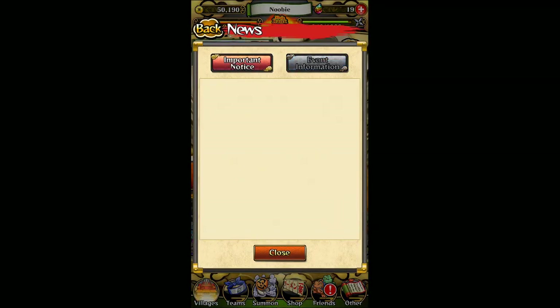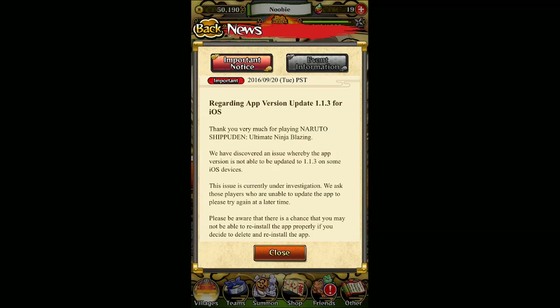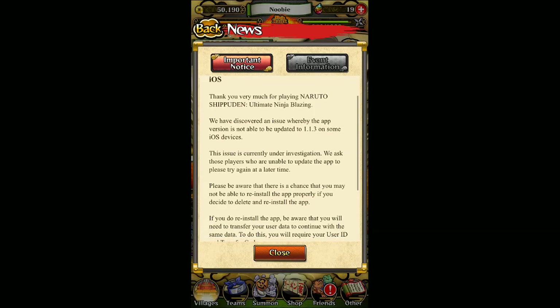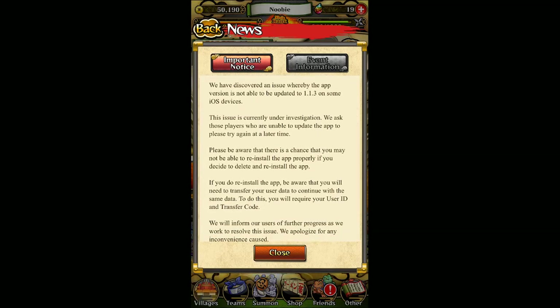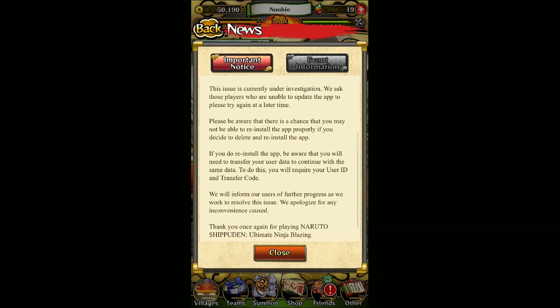First up, we have an important notice from the developers regarding the app version update 1.1.3, and it's only causing troubles for iOS users. I'm one of the iOS users, but luckily I don't have any issues — that's why I can launch the app and read this notice. I'm not too sure how people having this issue are able to read it, but that's why I'm making this video. So what's happening is they're currently investigating this issue, and people having trouble launching or playing the app on their iOS device — this is a known issue right now.